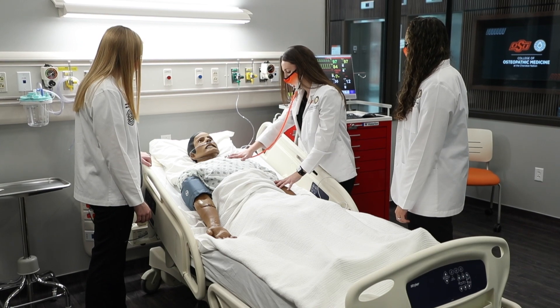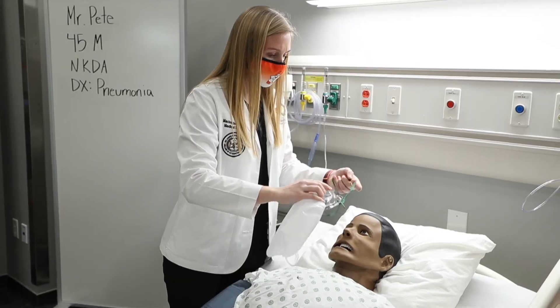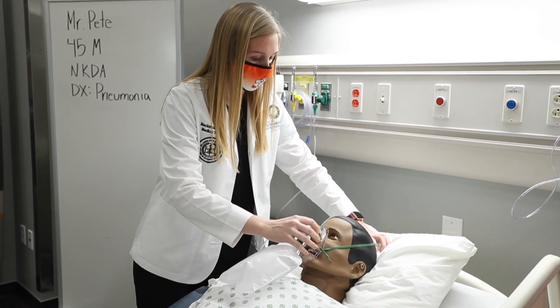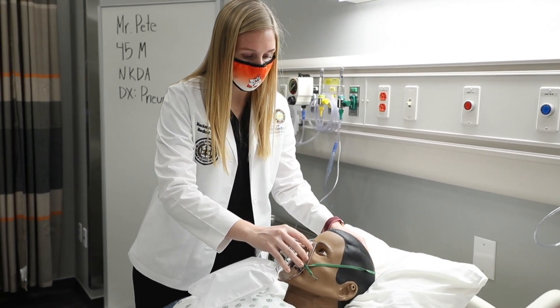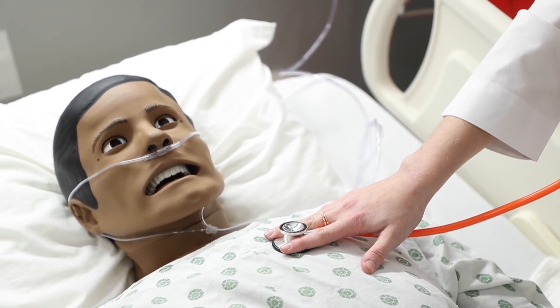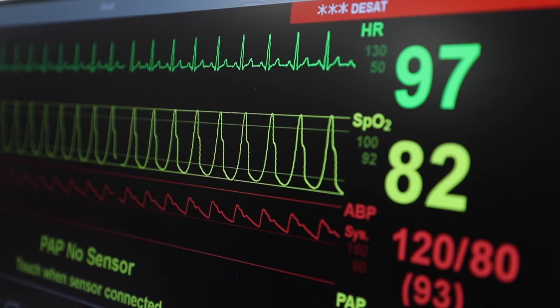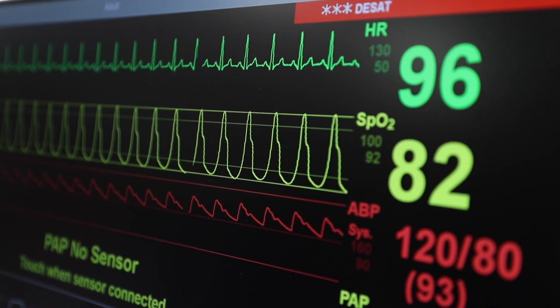In our simulation center, high fidelity clinical simulation is integrated into the curriculum. This allows students the opportunity to see patients — in this case our high fidelity mannequins — and work as a member of a multi-disciplinary health care team. These high fidelity mannequins can simulate any number of patient care situations, from cardiac arrest to giving birth.